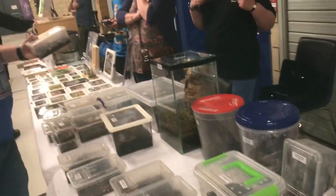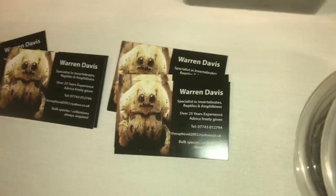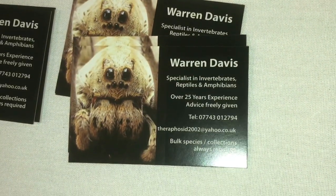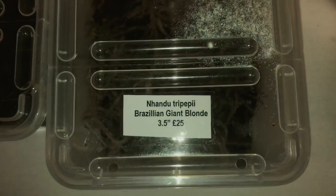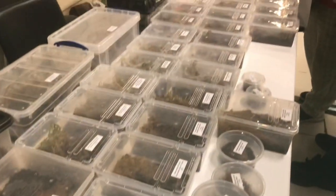The table goes all the way along with some fantastic species and amazing prices, and this is Warren Davis — please check him out. He's a fantastic seller, I've known Warren for a few years now. He's got Nhandu tripepii, Brazilian Giant Blonde — fantastic table.